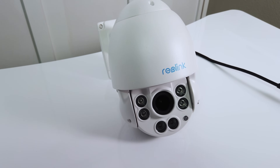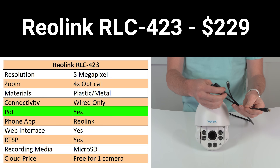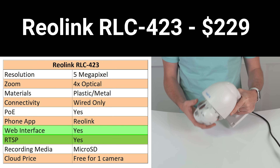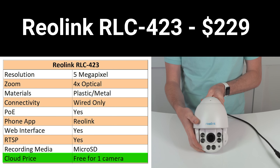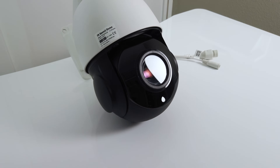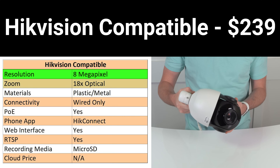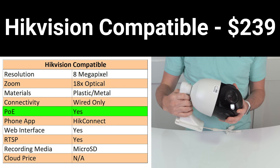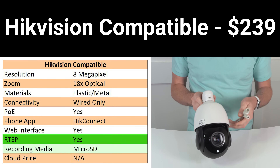Also from Reolink for $229 is the RLC-423, which features 5-megapixel resolution, 4x optical zoom, metal and plastic construction, and a wired-only connection with PoE+ or a 12-volt barrel jack. It's viewable in the Reolink app, web interface, or via Onvif RTSP, and records to SD card or Reolink cloud on the same pricing as the E1 Outdoor. For $239 I got a camera sold by VicViz that lacks any branding and just claims to be Hikvision compatible. This camera — which I'll refer to as Hikvision compatible — is 8 megapixels with 18x optical zoom, plastic and metal construction, wired only with PoE+ or 12-volt barrel jack, viewable in Hikvision's HikConnect app, web interface, or Onvif RTSP, and features a removable SD card for recording.